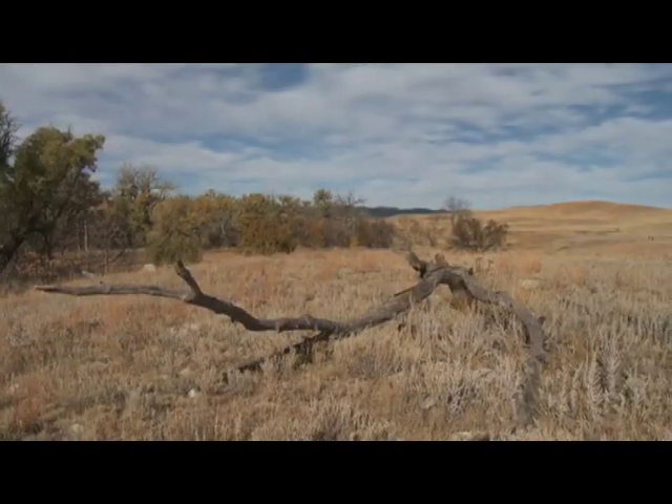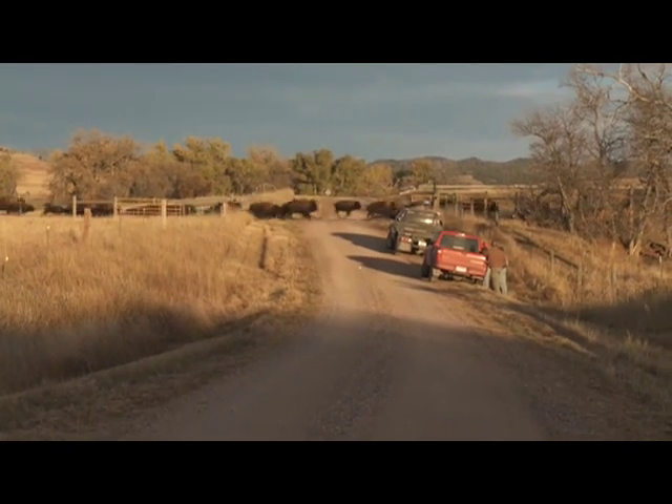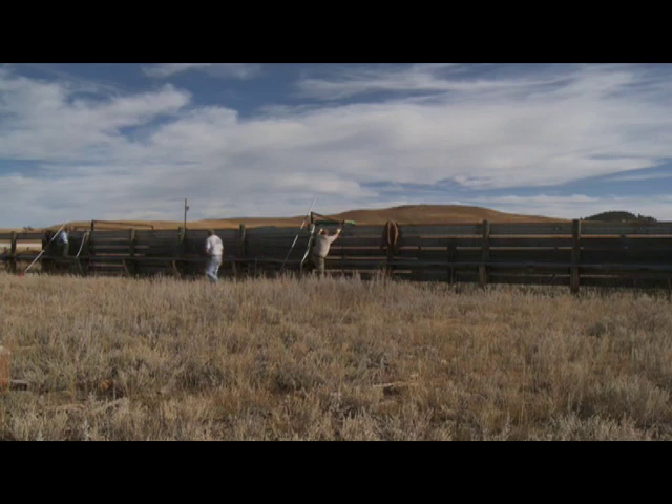More than 150 years ago, bison were an integral part of the Great Plains and the prairie system. They were essential to maintaining the balance and diversity of grasses, flowers, insects, birds, and other mammals.